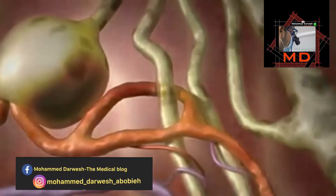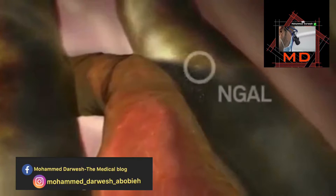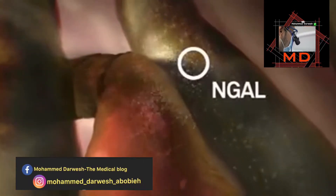As soon as nephrons are damaged, they release the N-GAL biomarker. As early as 2 hours after the onset of AKI, N-GAL levels in the urine or serum are markedly increased.